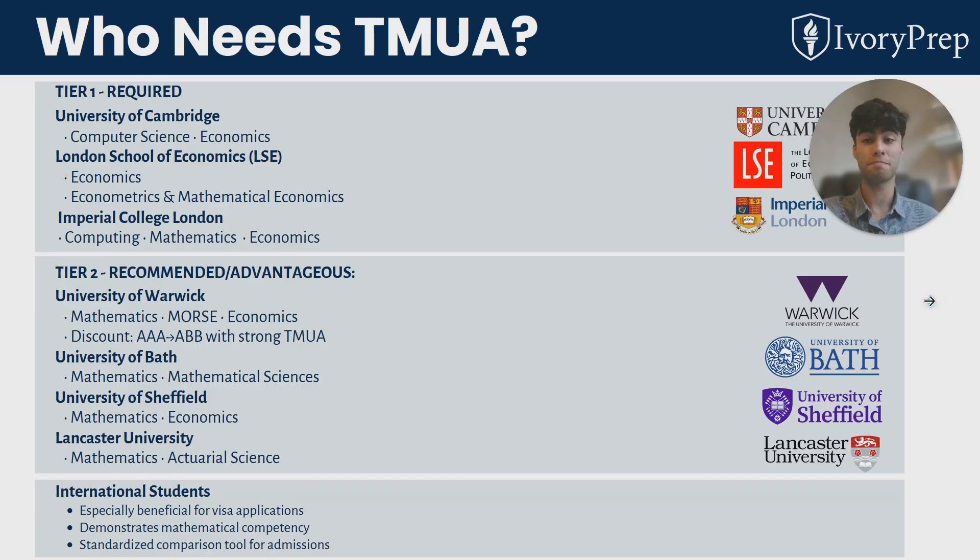Who actually needs to take the TMUA? At the top tier, Cambridge, LSE and Imperial require you to take the TMUA for admissions to some of their courses. For Cambridge, computer science and economics require high TMUA scores to be invited to interview. If you're taking mathematics at Cambridge, you take the STEP exams instead. For the economics courses at LSE, you have to take the TMUA, and at Imperial College, all three subjects require this test.